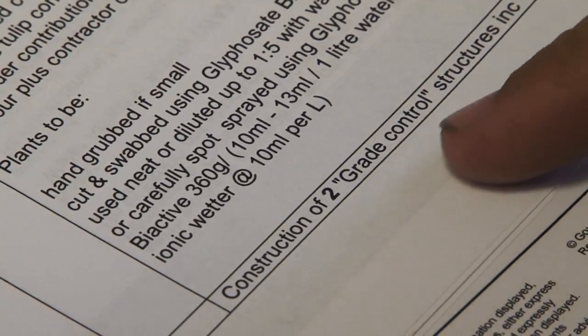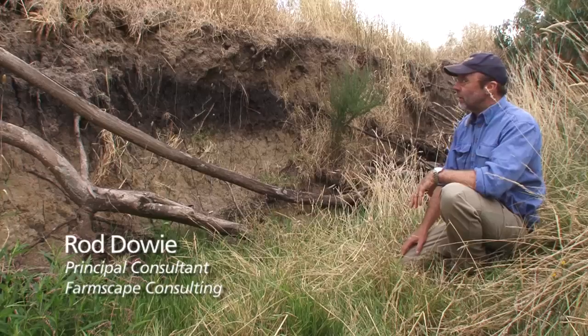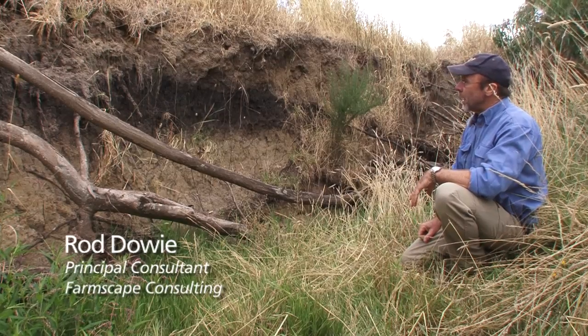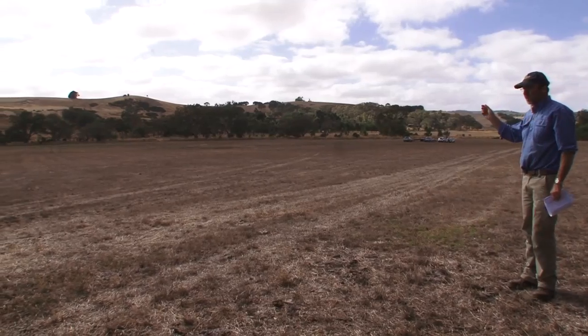My name's Rod Dowie, I'm the Principal Consultant with Farmscape Consulting. We're at a site in Hay Flat out of Yankalilla, and looking over here you can see the exposed bank — it's currently eroding and has been eroding for quite some time.